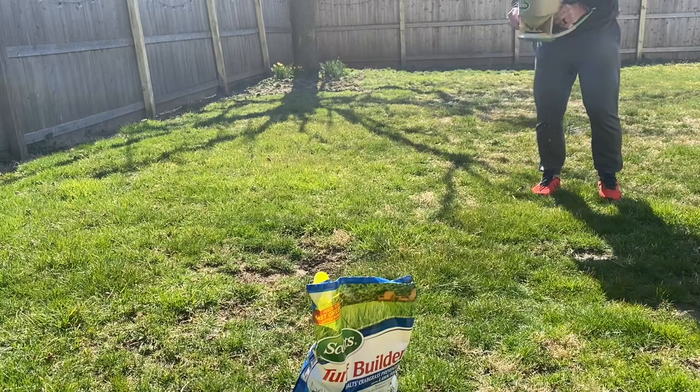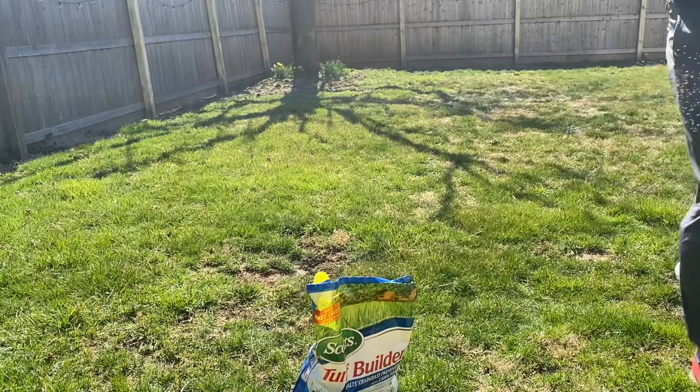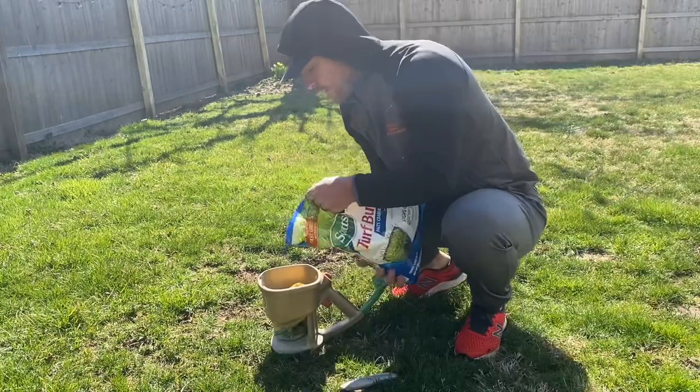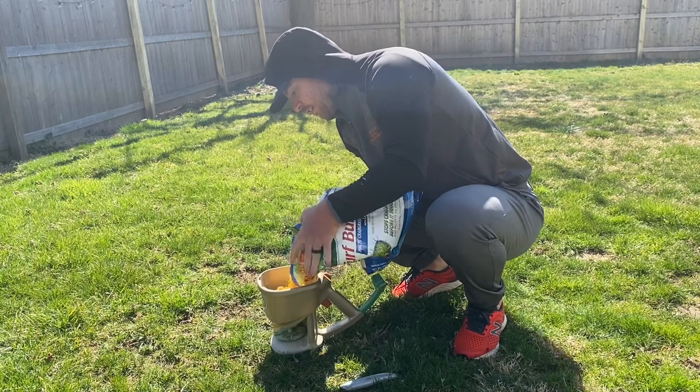Scott's Turf Builder Halt's Crabgrass Preventer with Lawn Food is also safe to use around children and pets, making it a great option for households with young children or pets who love to play outside. However, it is important to follow the instructions on the package carefully and keep children and pets off the lawn until the product has been watered in.